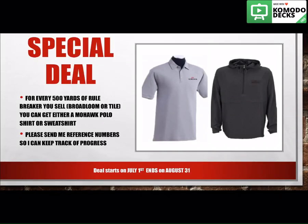I have a special deal for you guys. Since we know that Defender is dropping in July and we need to move that business over into Rule Breaker, I'm providing you guys a little incentive. Starting on July 1st through August 31st, for every 500 yards of Rule Breaker you sell — whether that's Broadloom or carpet tile — you can either get a Mohawk polo shirt or a sweatshirt. During that time, if you could please send me your reference numbers so I can keep track of your progress, that would be super helpful. I am going to be tracking in general to see where you guys are at and to let you know if you're getting close to winning these prizes.